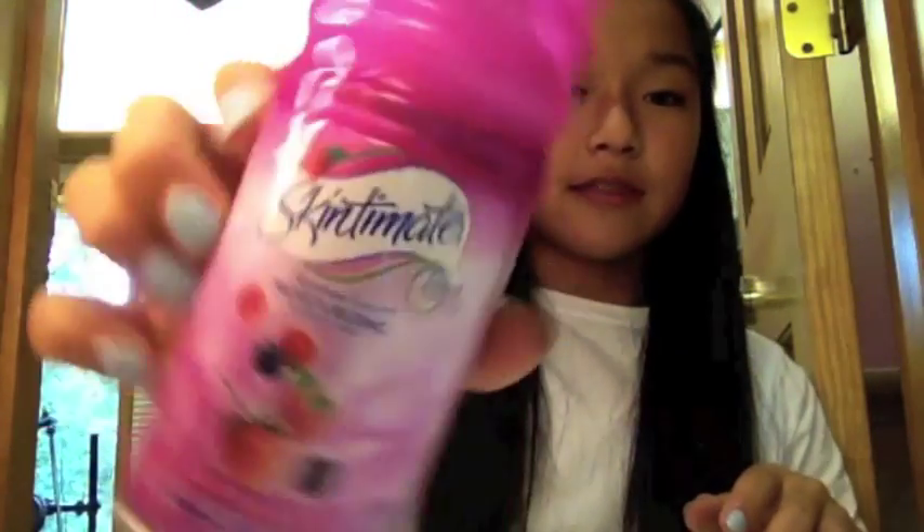The next thing I have is some razors — these are just twin razors by the brand BIC. And next I have the Skintimate Signature Scents Moisturizing Shaving Gel in Raspberry Rain, and it just looks like that. It's really pretty and pink, so yeah.